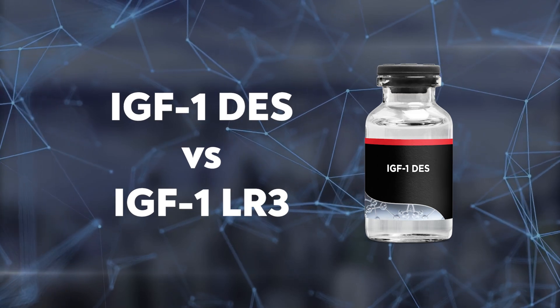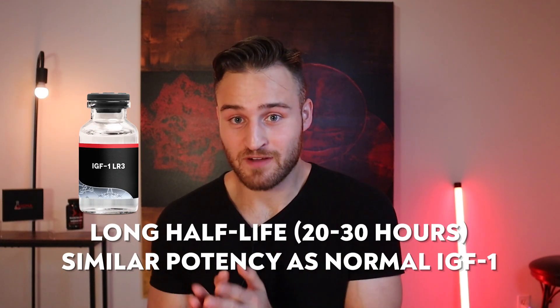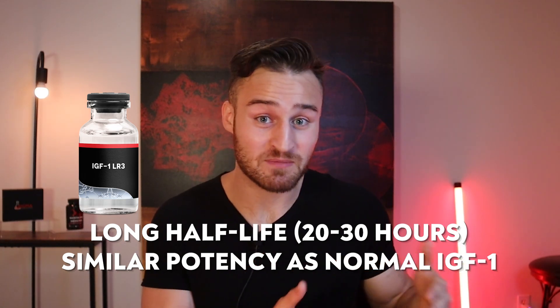Now I want to briefly touch on IGF-1 DES versus IGF-1 LR3, because they are almost opposites. IGF-1 DES is a short but very potent version of IGF-1 — around 10 times more potent than regular IGF-1 — but has a very short half-life of about 20 to 30 minutes. IGF-1 LR3, on the other hand, is a much longer version of IGF-1 that stays in the body up to 120 times longer. It's not as acutely potent as IGF-1 DES, but it remains effective because it persists in the body for so long.